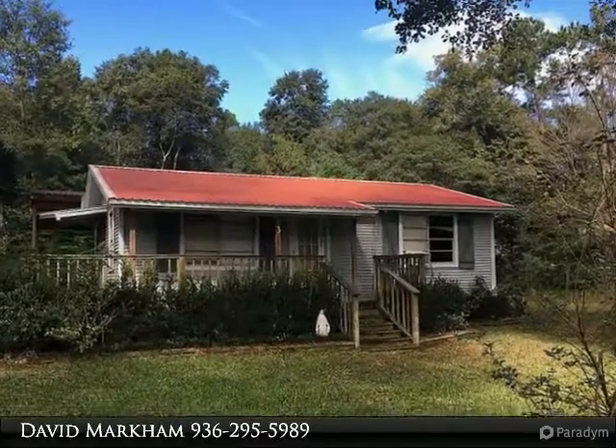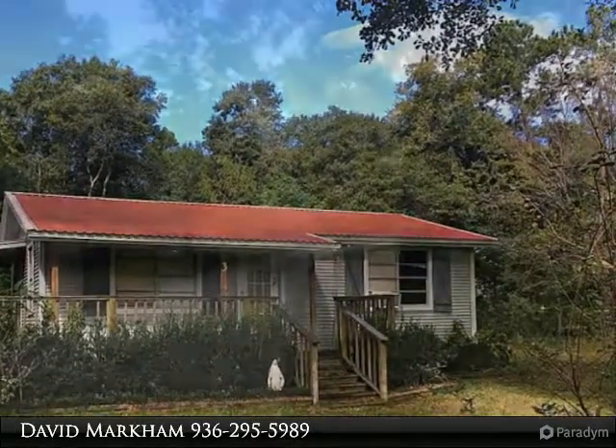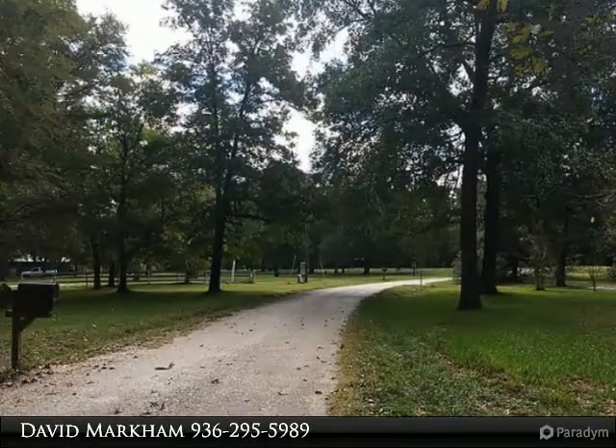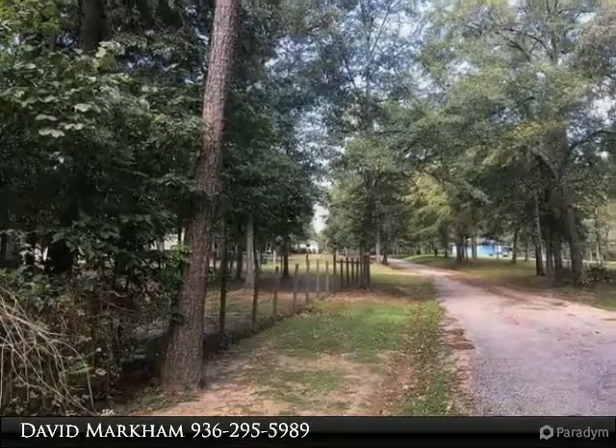Come and see this 2 bedroom, 1 bath home on just over half an acre. It needs work, but the location is lush and green and lined with beautiful shade trees. The deck and porch wrap almost all the way around the home.